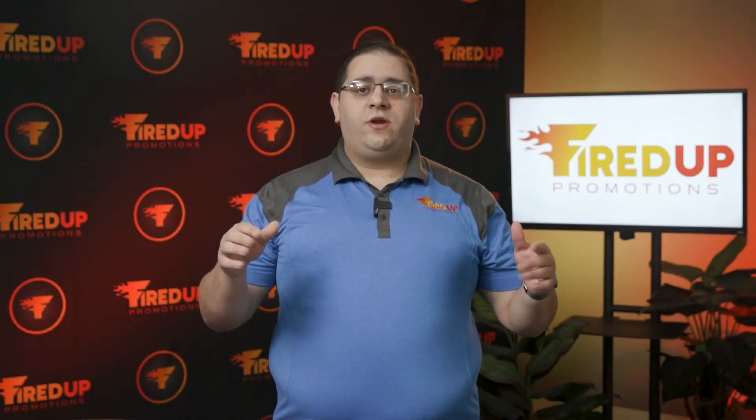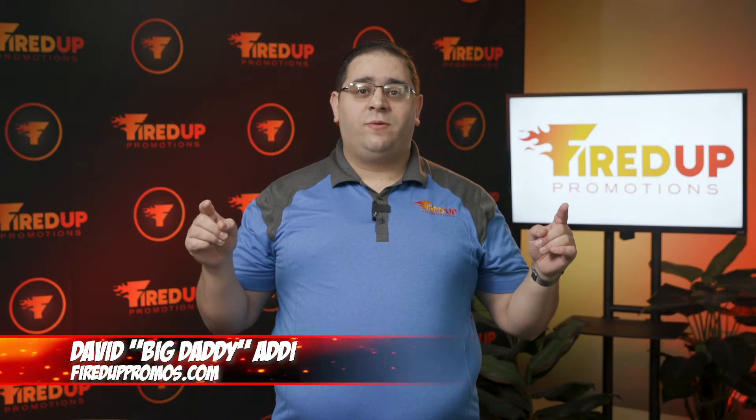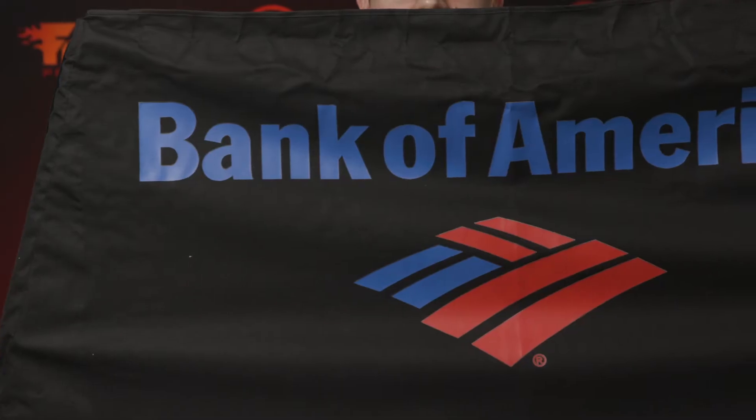Hey everybody, welcome to another episode of Fired Up TV. I am David, Big Daddy Addy from Fired Up Promotions, where we ignite your marketing and fire you up. On today's episode of Fired Up TV, we are going to talk about a frost guard.